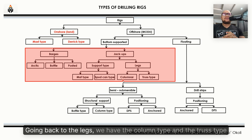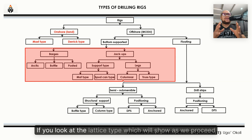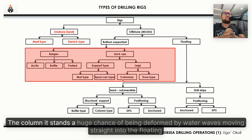Going back to the legs, we have the column type and the truss type. All new generation jackup rigs now have the lattice or truss type. The lattice design can run through very deep depths, and when waves impact on the truss type, they cannot deform it. The column type stands a much greater chance of being deformed by water waves.